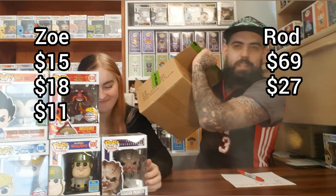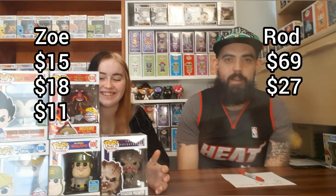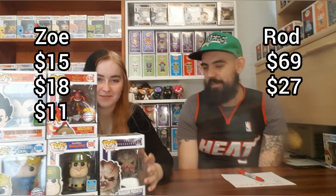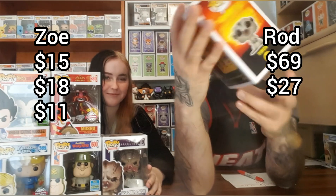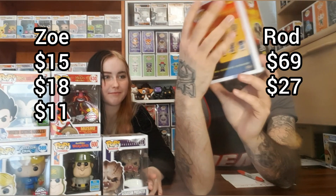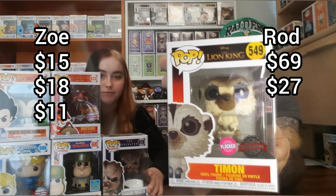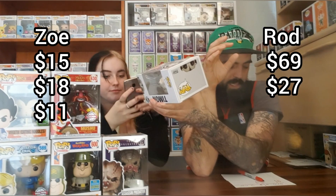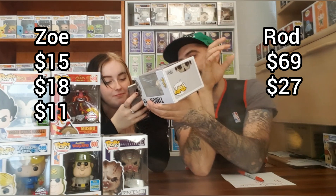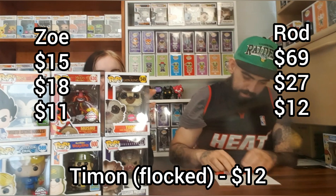Last pop for me — the mood has changed. Someone was excited to do this box today — look at them, she's hiding behind the boxes. I've got another sticker. Pop three — the Lion King! Is it flocked? Yeah — Timon! We've pulled Timon as well. Still have him, so we have two Timons for sale now. Scanning him up — Timon's not worth too much to be honest. $12 — yeah, so that's alright.